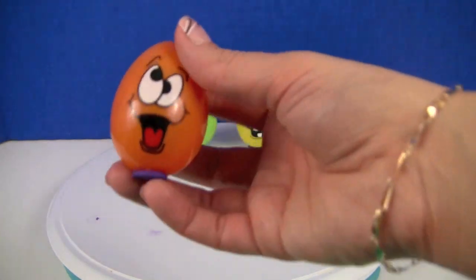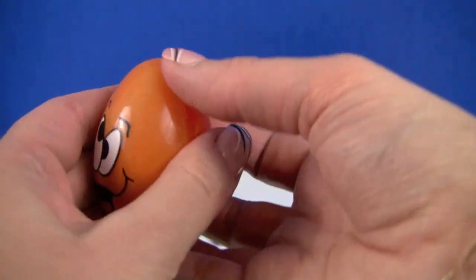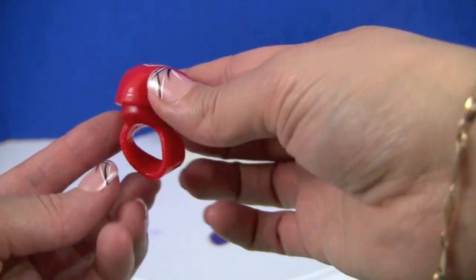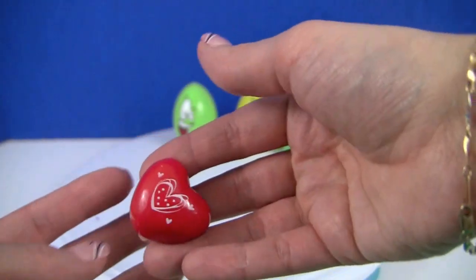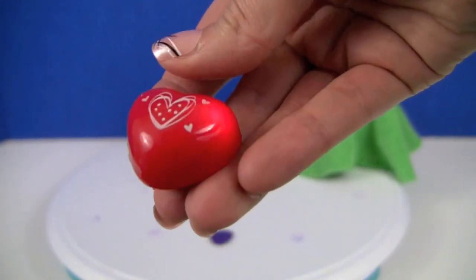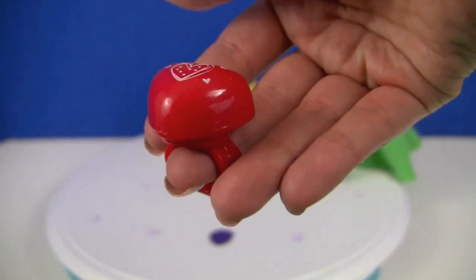Another happy looking guy. What is this? Oh, it's a heart and it's a ring, so you can put it on. How pretty — and it lights up! So much fun.